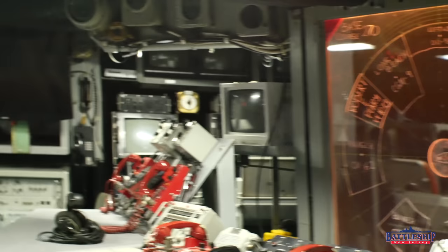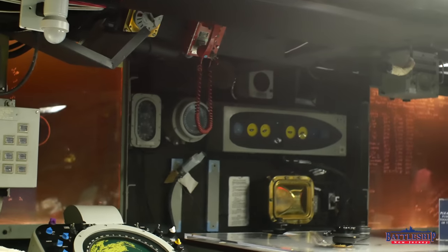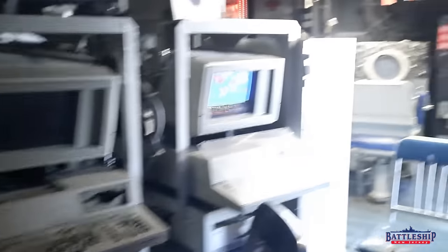He also redid some of the plot boards and status boards back here as well. Status boards are excellent. On New Jersey we've tried to recreate ours, but if we had an expert who served in the space, it would be even better.